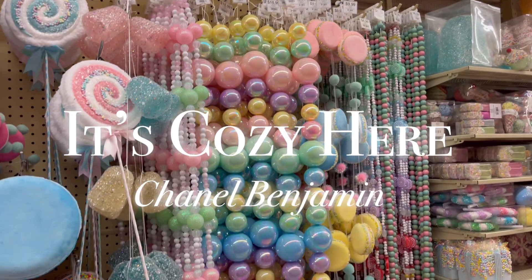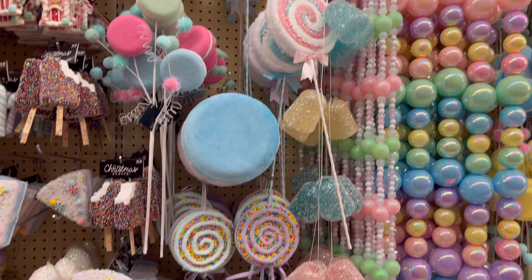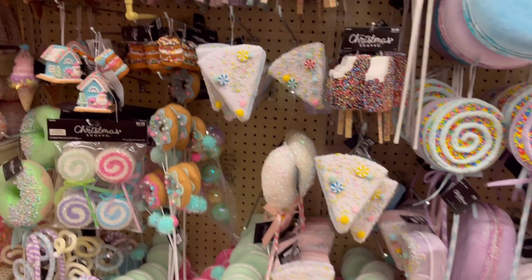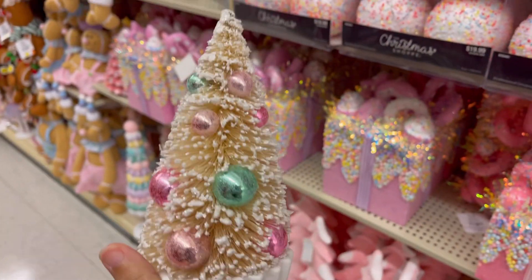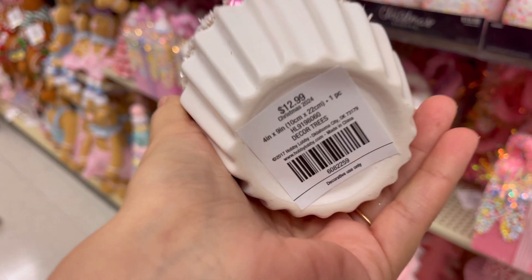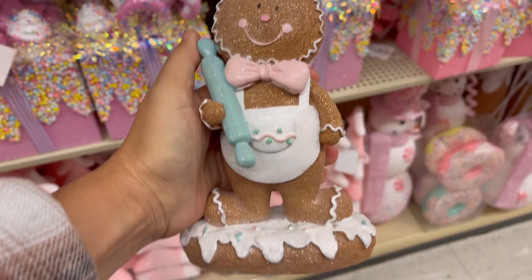Hello friends, welcome to It's Cozy Here. I'm Chanel Benjamin. Today we are going to be talking about this beautiful collection they have over at Hobby Lobby. I have pulled out a few items that I thought would look really, really cute around your kitchen if you were kind of doing like this pink theme with the candy. I just thought it was so cute, so let's go ahead and go through the items together.